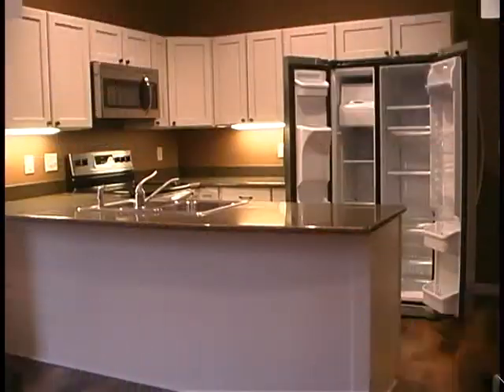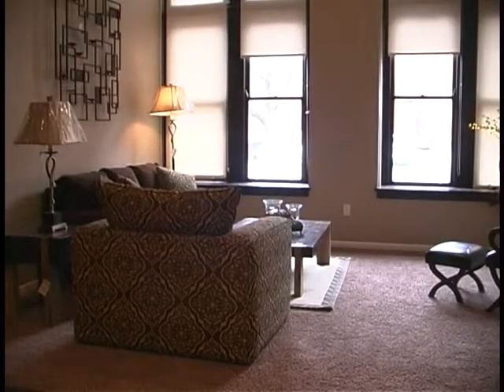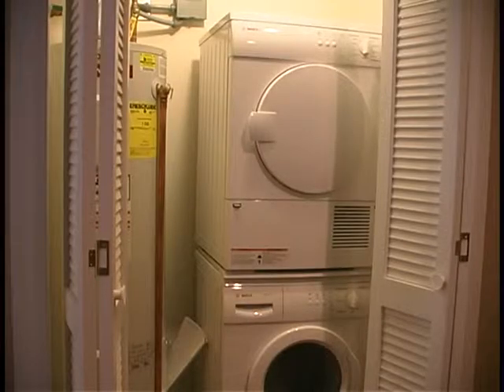How big are the individual units that you have typically? Individual units range from about 850 square feet up to close to 1,900 square feet. The building, of course, is a landmark in the city, and it's so good that nobody decided to take a wrecking ball to it. Is it a hundred years old? It must be. Yeah — 1904.